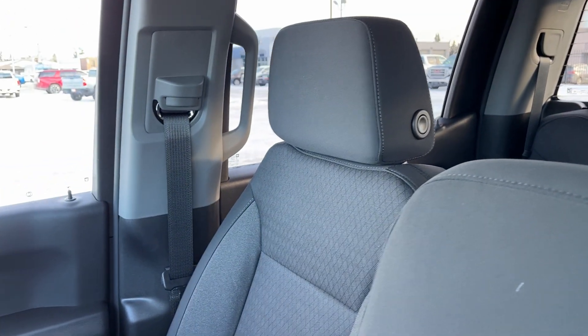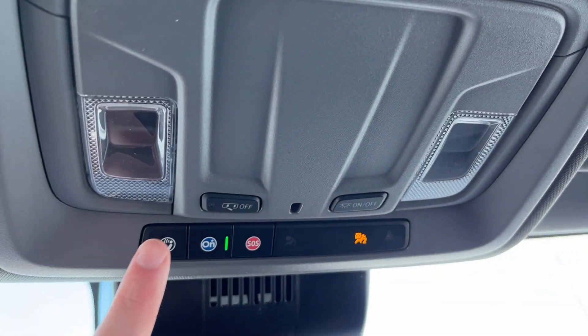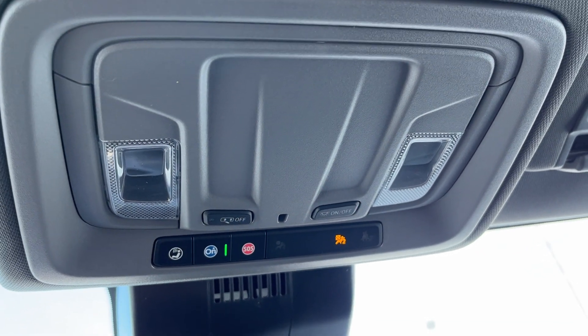Moving to the passenger seat, also finished in that same jet black cloth. Lastly, moving above the rear-view mirror, we have our OnStar settings at the front, as well as our two dome lights with dome lighting controls for the whole vehicle.